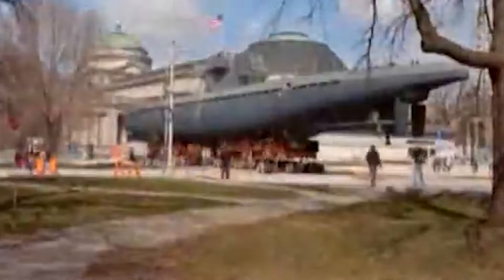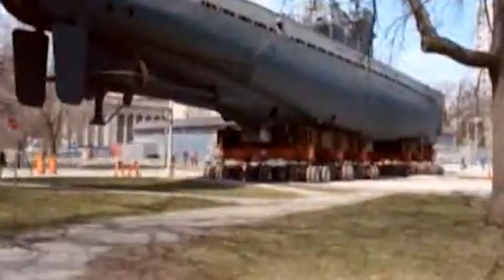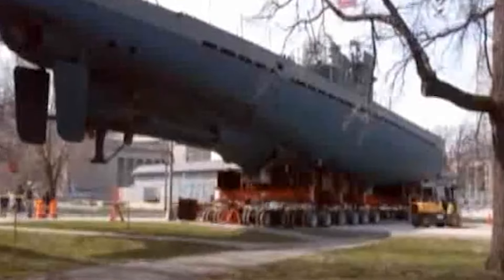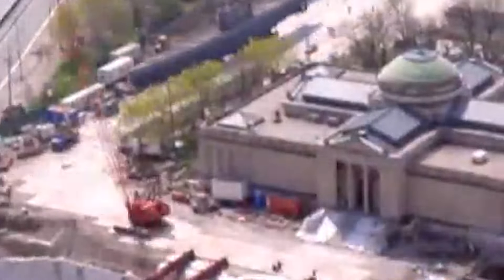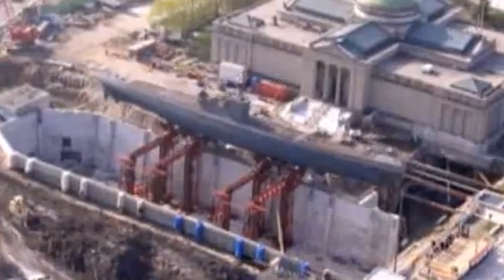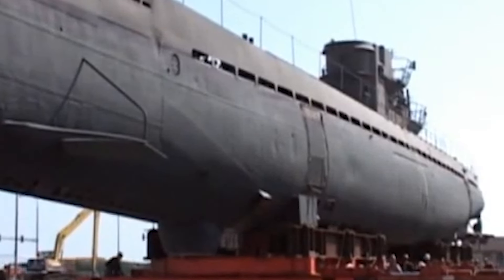Once the submarine was securely positioned on the dollies, the team carefully guided the massive vessel through the museum's winding corridors and exhibit spaces, navigating tight turns and narrow doorways along the way. It was a slow and painstaking process, with the submarine moving at just a few feet per hour. But after several days of careful maneuvering, the U-505 arrived at its new home, where it was gently lowered onto a new set of steel beams and concrete supports — without a single scratch or dent.